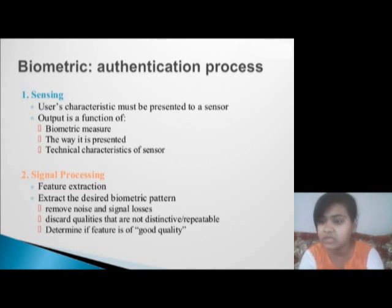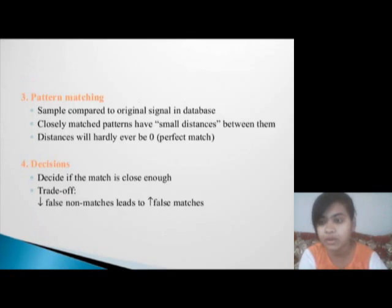Biometric authentication process. First is sensing — the user's characteristics must be presented to a sensor. Second is signal processing, which involves feature extraction. Third is pattern matching, where the sample is compared to the original signal in the database. And fourth is decision — deciding if the match is close enough.